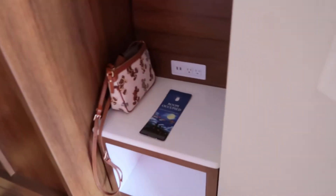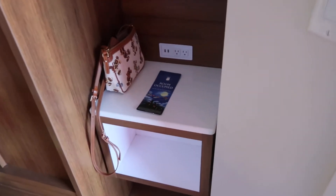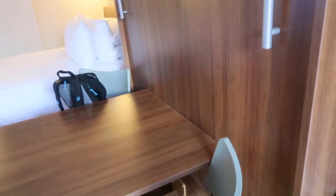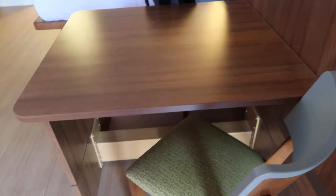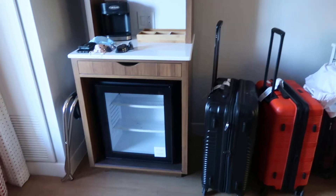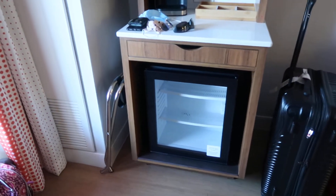Walking in, we have a little stand with USB plugs. There's a Murphy bed — it looks like it collapses. And to the left, our luggage area and mini fridge.